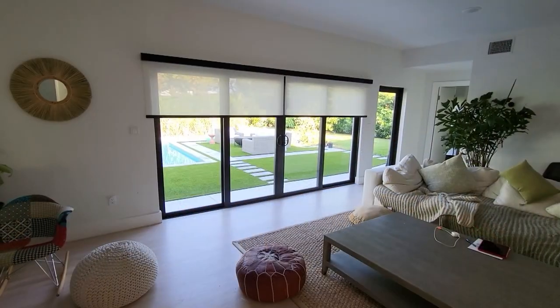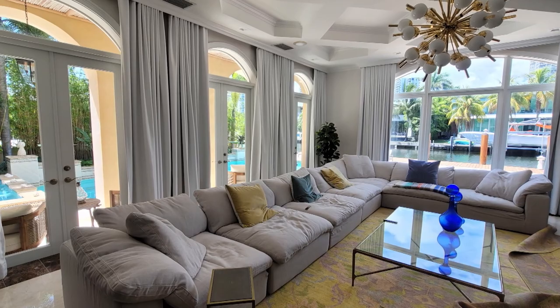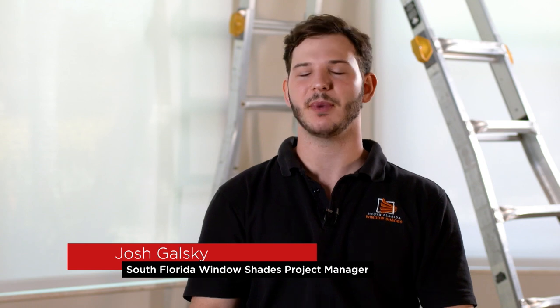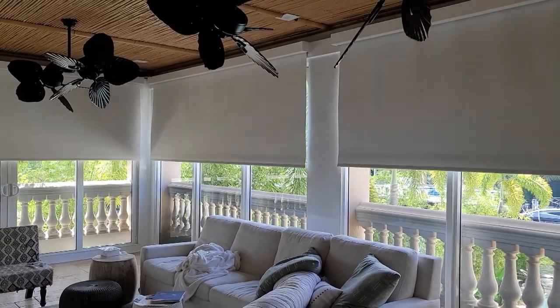Window blinds can play a significant role in completing the look and feel of a room by contributing to its overall aesthetic and functionality. All types of blinds are vital to a room because they control the amount of light you get. Here in Florida, you get so much heat, so you get a lot of UV protection and heat rejection so you don't damage the furniture, the TV, even your eyes and your skin.